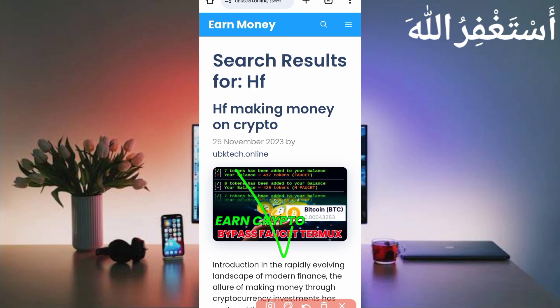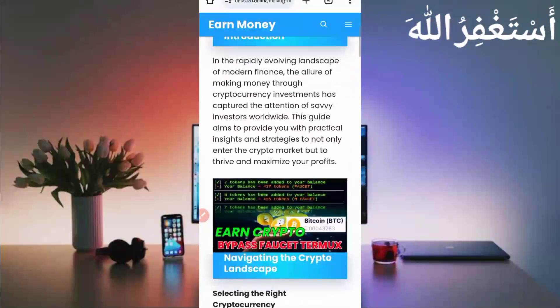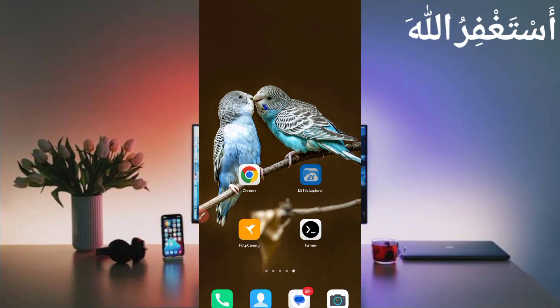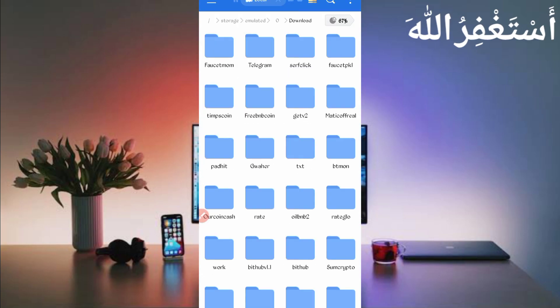The post will appear — open it and you will get your script file. You can easily download it. After downloading, open any file explorer app that you use, then go to the download folder where you downloaded your script file.